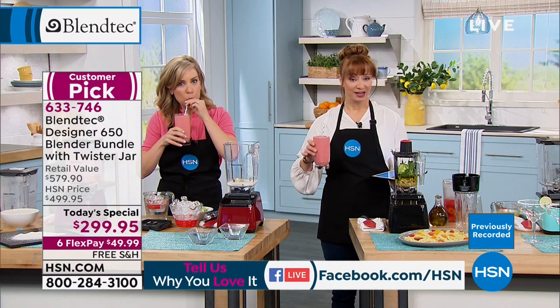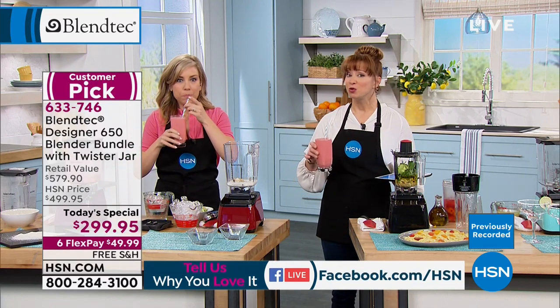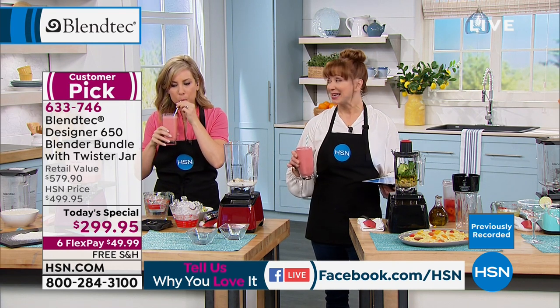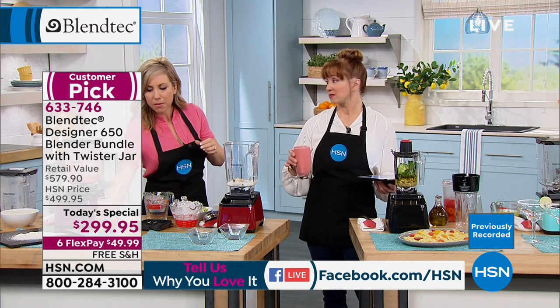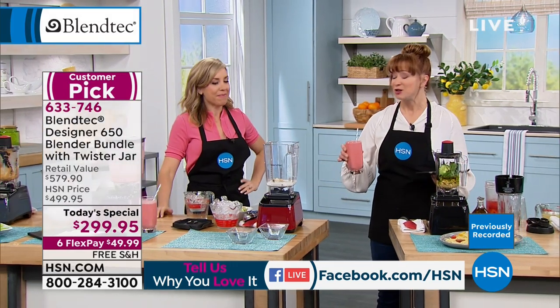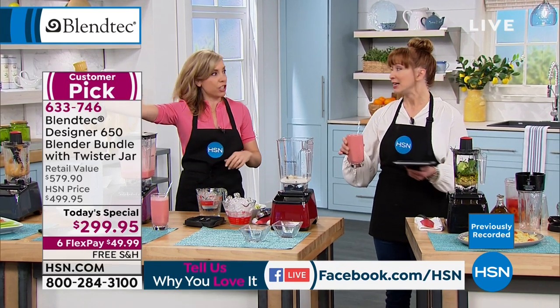When is a blender more than a blender? It's the same concept your favorite smoothie or coffee shop uses. You can grind your own espresso beans, grind your own flour, grind your own meat, and make hot soup.